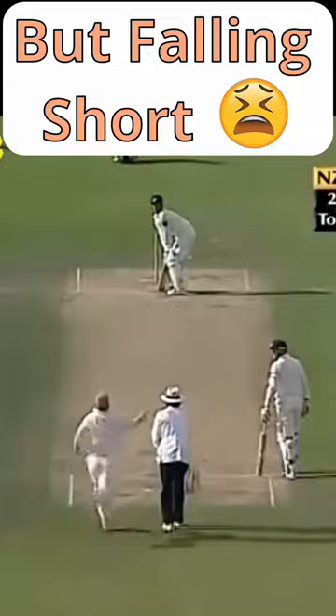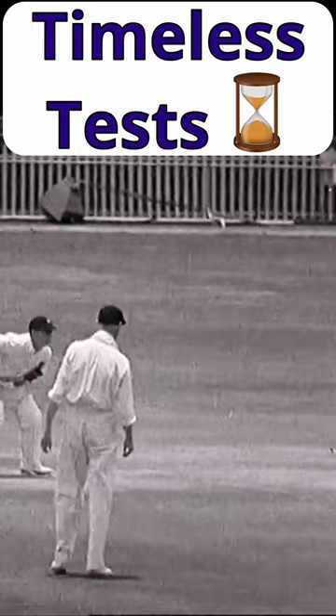The highest fourth innings total ever was England's 654 for 5 against South Africa in 1939. After 10 days, a draw was declared as England had to catch the train and then the boat home.